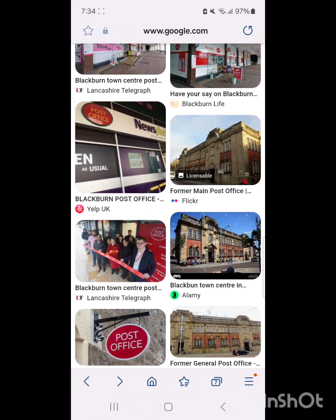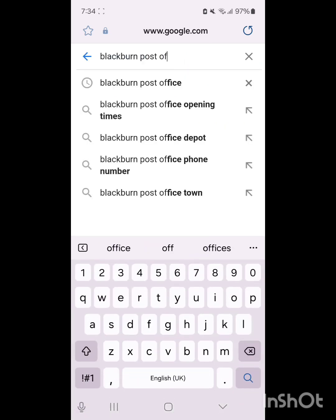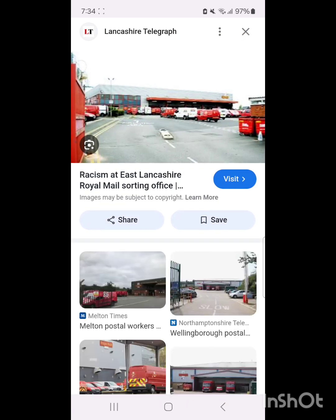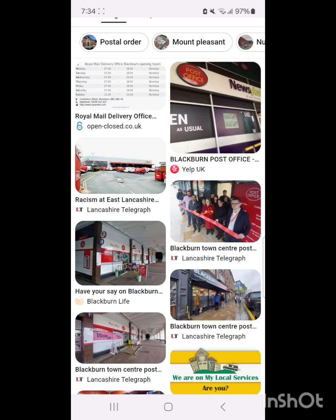We also have the main depot, where if any post goes back to Royal Mail and we need ID to collect it, that's where we go. So I emailed Royal Mail and they got back to me. They said it's something to do with licensing — if it's a post office that is actually opened by Royal Mail themselves, it tends to be a cheaper postage rate, whereas if it's a small business in a partnership with Royal Mail, it'll cost more. I didn't know that.